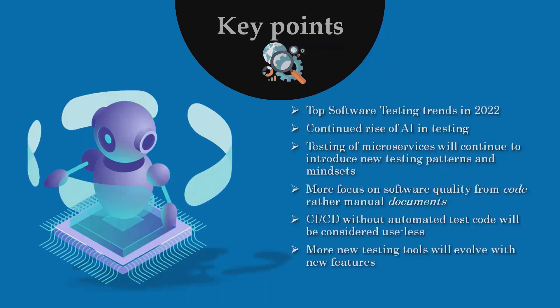The top software testing trends in 2022 include: continued rise of AI in testing, testing of microservices introducing new testing patterns and mindset, more focus on software quality from code rather than manual documents, CI/CD without automated test code will be considered useless, and more new testing tools evolving with new features.